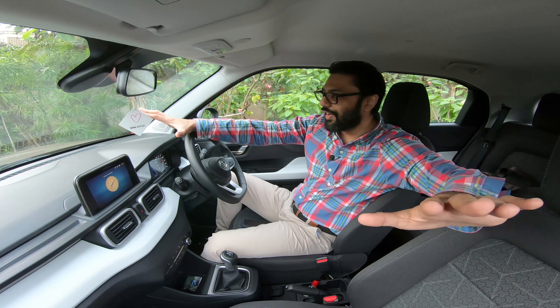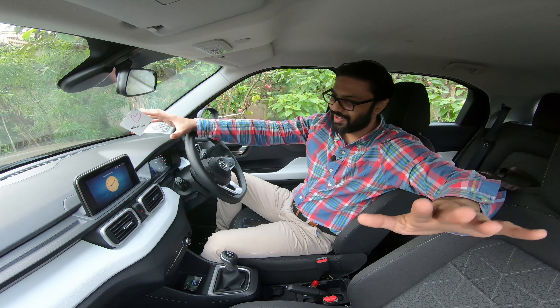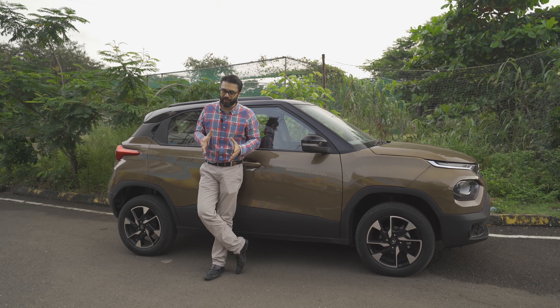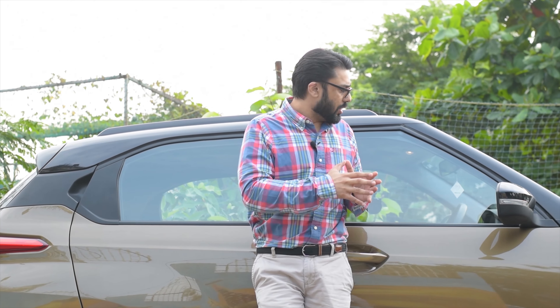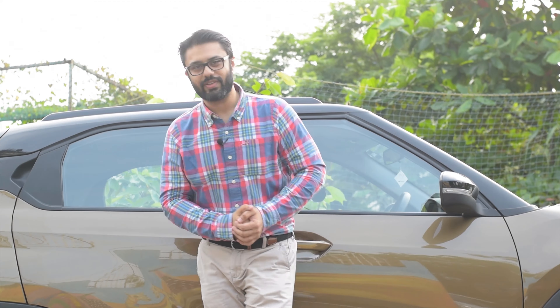Speaking of the fifth passenger, I strongly feel five large adults will be a struggle, but five normal-sized adults can go for a long drive together. I've had the Punch for almost half a day and the initial impressions seem positive. It has a small footprint and the practicality of a hatchback, while at the same time offering the body style, high ground clearance, and high driving position of an SUV. That is the right combination needed for the driver to be confident on whatever challenges the Indian roads may offer. And on that note, thank you for watching.